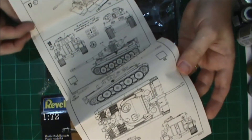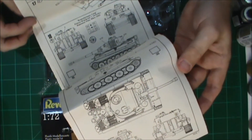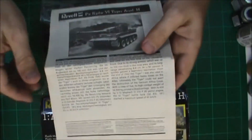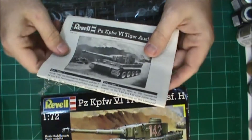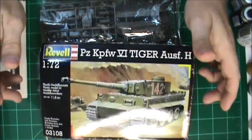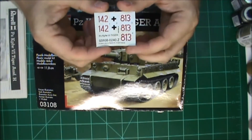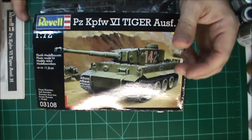One is for a Panzer that was used during the Kasserine Pass in North Africa — early or late 1942, December 1942 — and the other is March of 1943. So I'll have to get a decal sheet that is 1/72nd scale for a Tiger that would have been in the Battle of Kursk. I'll just keep these decals maybe for a later build, depending on how well this one goes.